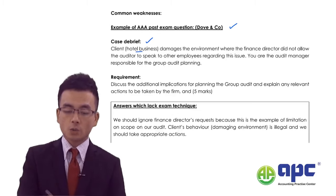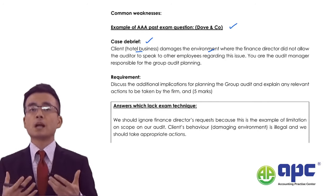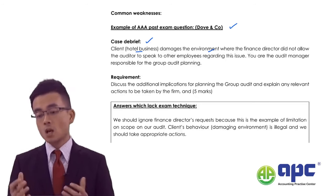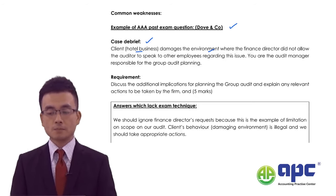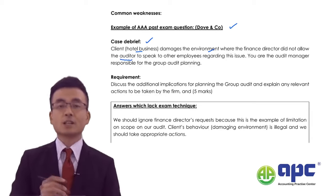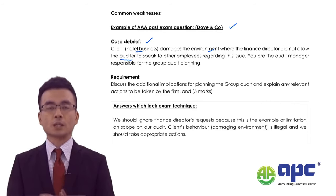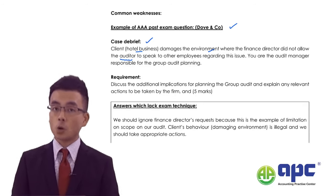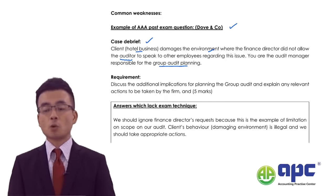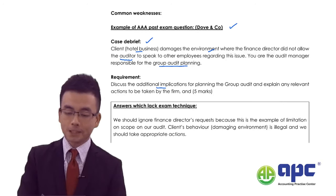Let's look at the case background. It's a hotel business that damages the environment — which could be the client's illegal activity that may be punished by the government. The finance director did not allow the auditors to speak to other employees regarding this issue. As the external auditor I've found out this issue, and the finance director has said I can't tell anybody else. I'm the audit manager responsible for group audit planning — at the planning stage, before the financial statement event.